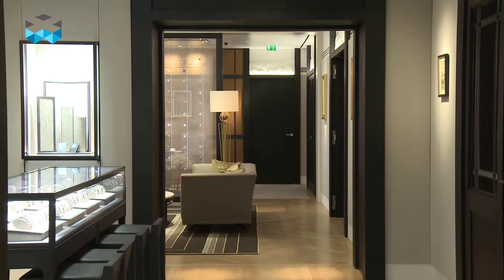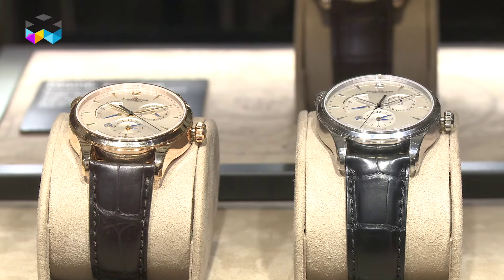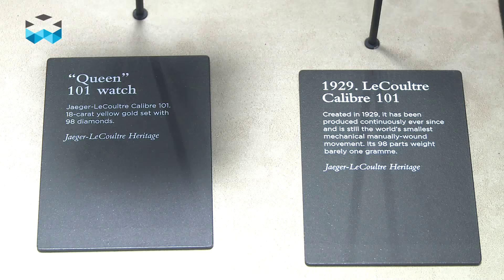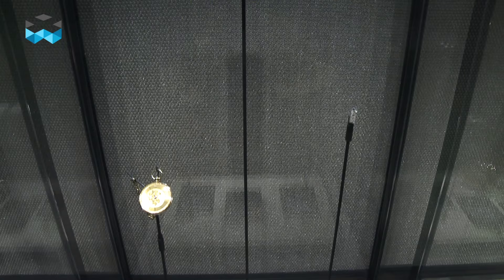The concept behind this boutique is an invitation for the customer to better understand the universe of the brand and solely the watches. The first part is showcasing the main collections of the brand, and at the back you have the heritage section showcasing some historical timepieces of the brand and the special implication of Jaeger-LeCoultre with the UK.